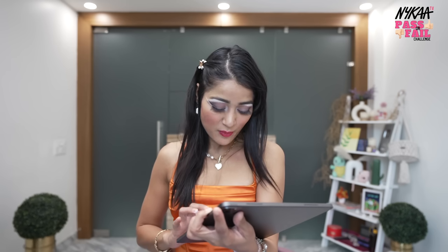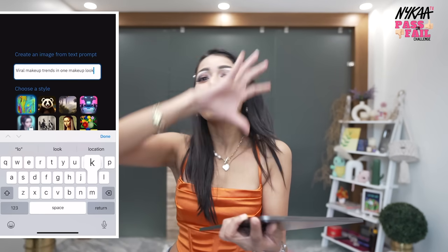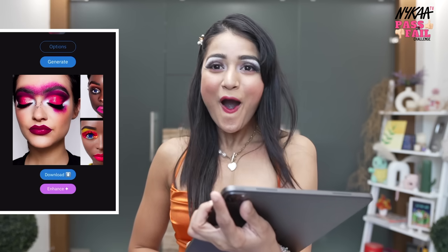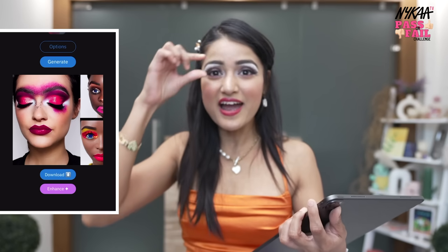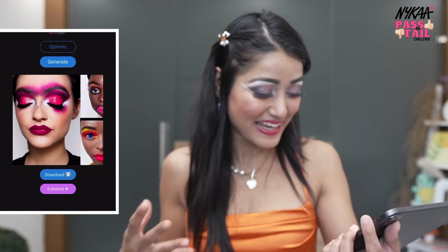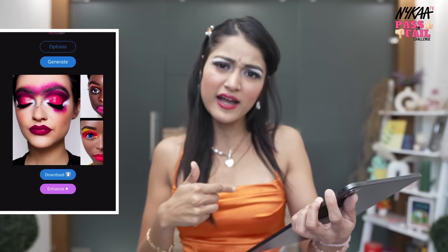Our next makeup challenge is all viral makeup trends in one makeup look. So basically all makeup trends should be combined in one look. Let's see what this looks like. It's so pink — oh my god, this is a lot of pink! There has been makeup on the eyebrows too, and what is that on the nose? It's crazy. But we have to do this too because we generated it. Let's do it!